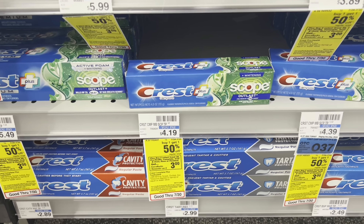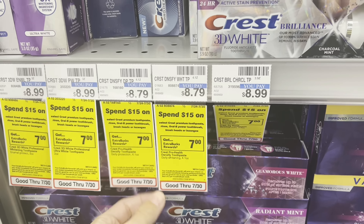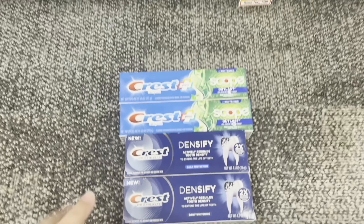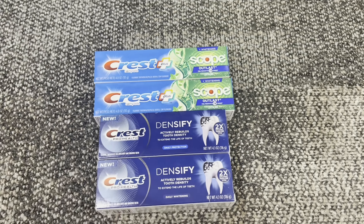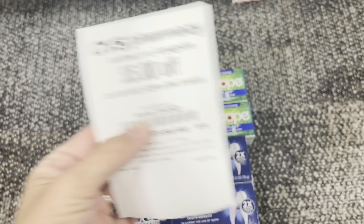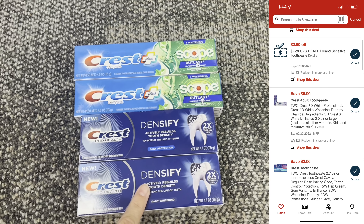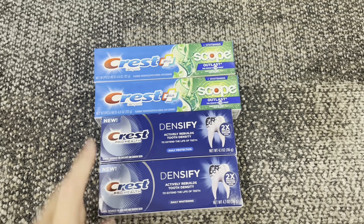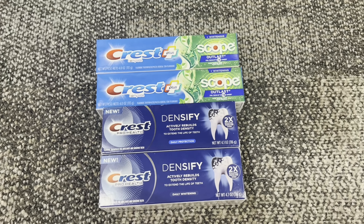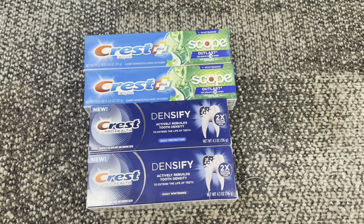So let's do another Crest deal to be able to use that CRT. The second deal in the same transaction is spend $15, get a $7 extra buck. I'm going to grab the Crest Densify because it's about $0.20 cheaper than the Professional — grabbing two of those. My total for all Crest products is $23.86, so I'll be able to use my $5 off $20 Crest, Scope, or Oral-B CRT. I'll pay $9.86 out of pocket, then get back a $3 and a $7 extra buck — making them all free and a $0.14 moneymaker. Check your Ibotta account for $0.50 back each, giving you an additional $1, making your final cost free and a $1.14 moneymaker.